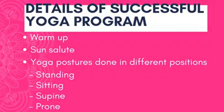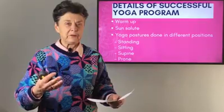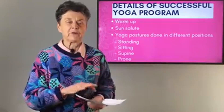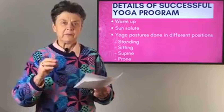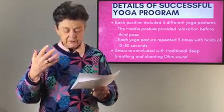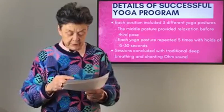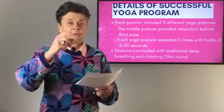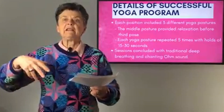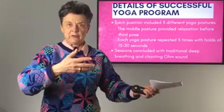Then they did the basic structure: four different positions. Some of the positions were standing, some were sitting, some were lying down face up, and some were lying down face to the ground. Each position included three different yoga postures — three standing, three sitting, three supine, three prone. Within those three postures, they would do one, then have a rest period, then do a rest exercise leading into the third exercise.